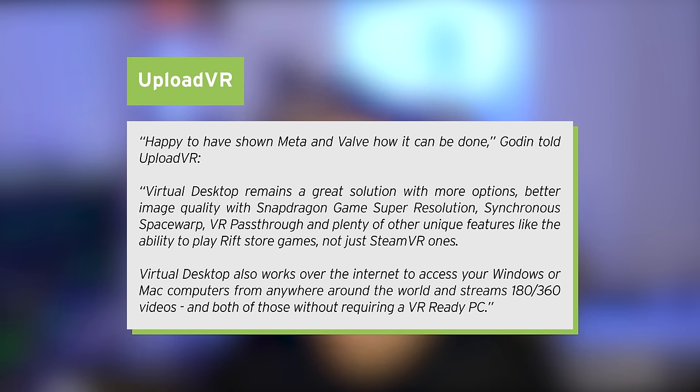Virtual Desktop also works over the internet to access your Windows or Mac computers from anywhere around the world, and streams 180 and 360 videos, both without requiring a VR ready PC. So as you can see, Virtual Desktop is still a fantastic option.